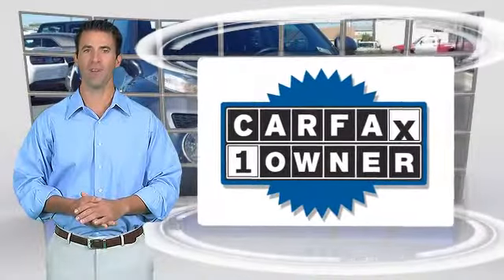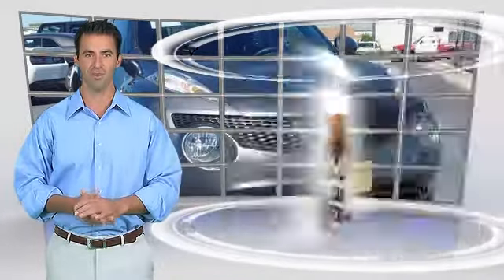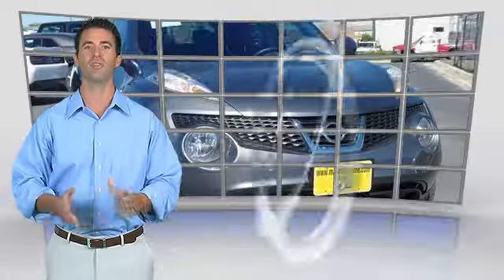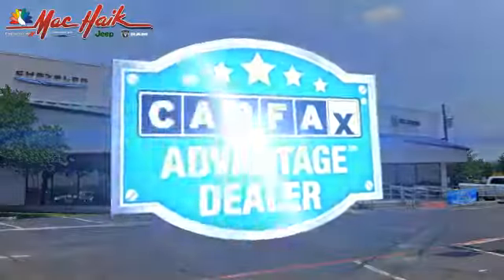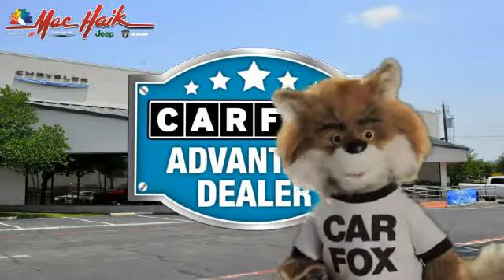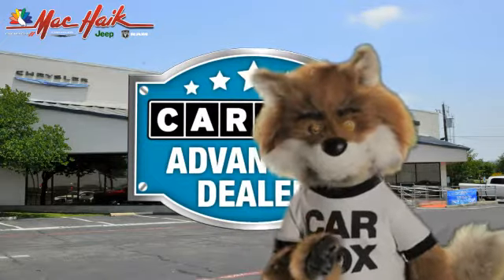This is a one-owner vehicle with the Carfax Vehicle History Report. Be sure to find a complimentary copy of this report online or contact the dealership. This vehicle qualifies for the Carfax Buy-Back Guarantee. Just say show me the Carfax at Mac Haik Dodge Chrysler Jeep of Georgetown, a Carfax Advantage dealer.